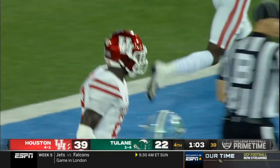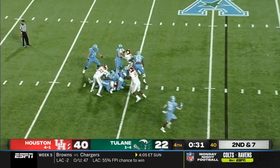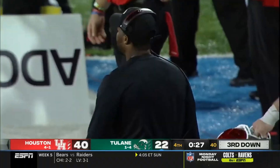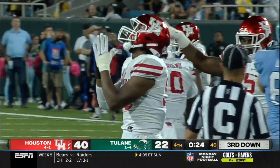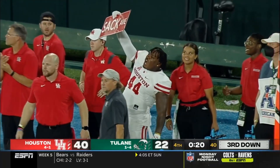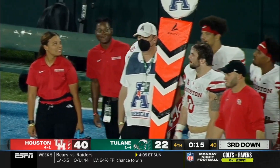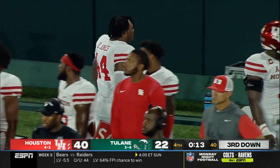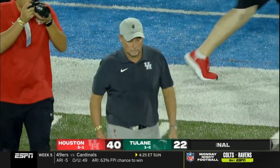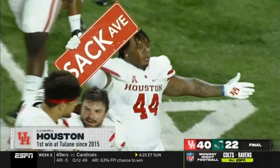All his defense has done this year is lead the American in total defense, in rushing defense, in passing defense, and in sacks like they're doing here today — they're only extending that lead. Eighth sack of the night — just an incredible night. They call it sack avenue. That defensive line loves their titles. Nelson Caesar gets the sack. They still fight — they're going to fight you for four quarters as Dana Holgerson and Houston get the win 40-22.